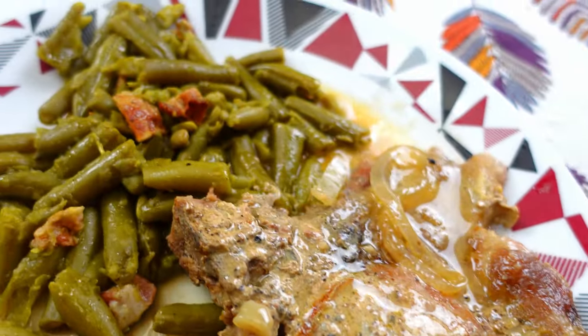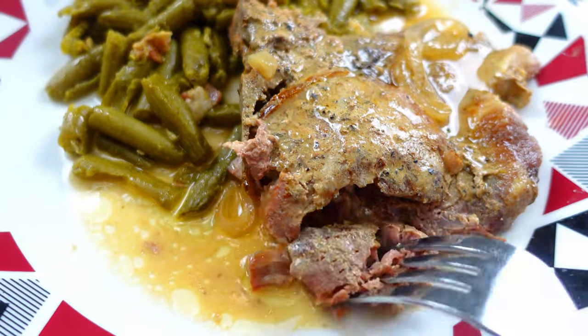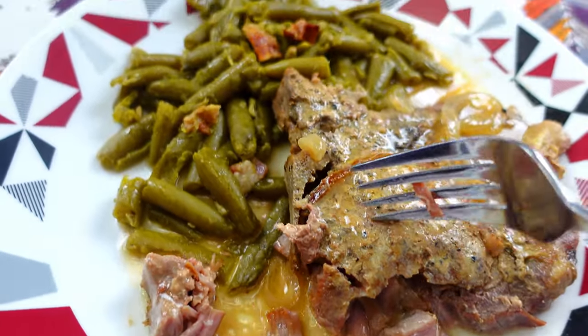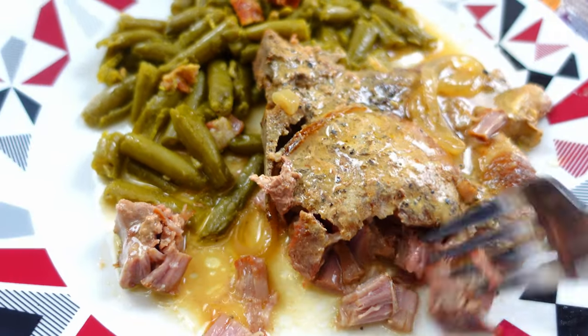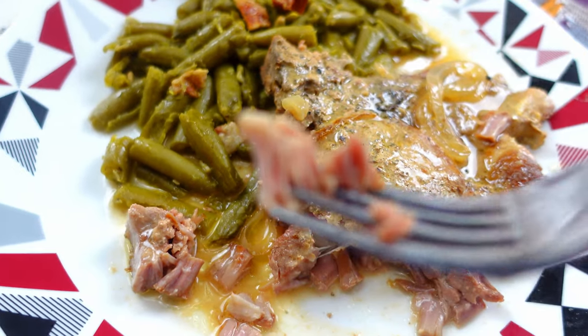Here is our dinner tonight. I have our pork chops and they are just falling apart — super super good. I paired it with some green beans and I also have a side salad as well. Absolutely delicious.